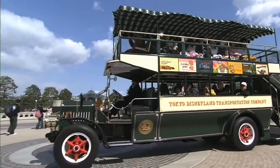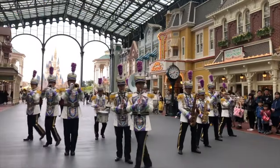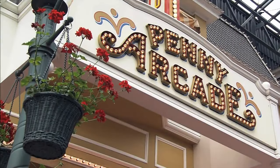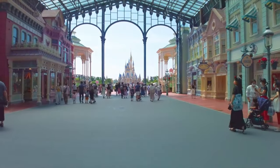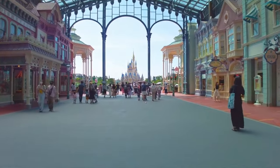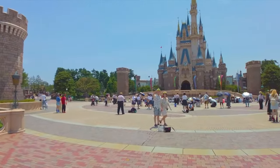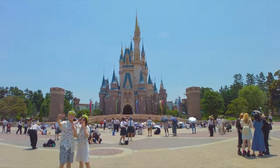Similar to other main streets, you can take a ride on the omnibus throughout the day, as well as catch some live entertainment like the Tokyo Disneyland Band. You can also find the Penny Arcade with lots of antique claw machines, sports games and other fun arcade machines. If you keep heading straight through the World Bazaar, you will come to one of the best castle reveals at any Disney park, as well as the huge main hub area, which is perfect for viewing the parades and nighttime entertainment.